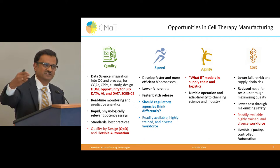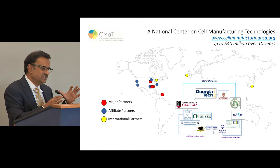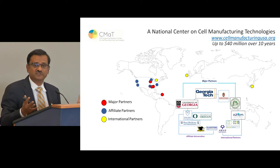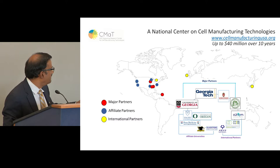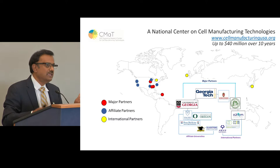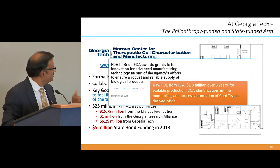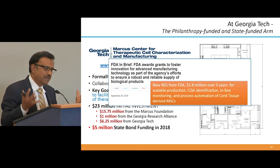I really wanted to thank the National Science Foundation, because they had the foresight to fund engineers working with clinicians, policy experts, and biologists for the Center for Cell Manufacturing Technologies, which I have the privilege to direct. This is an eight-university consortium around the country with international partners in Canada, Ireland, and Japan — about 50 principal investigators asking what new technologies we need to develop. Also the Marcus Foundation came in with a philanthropic gift. This is a true public-private partnership.